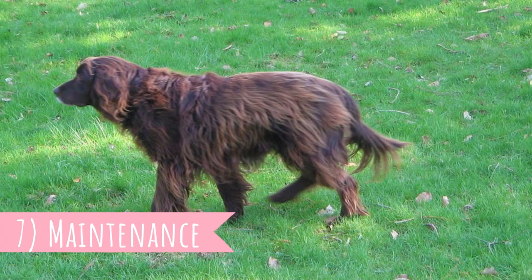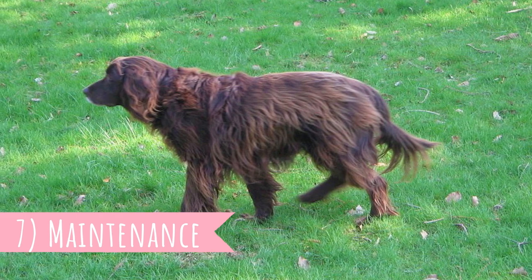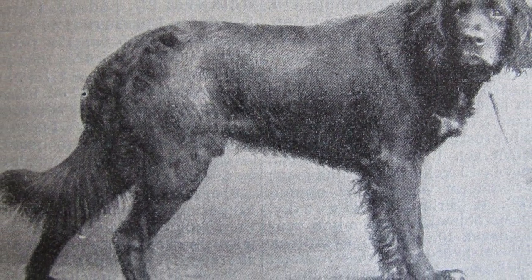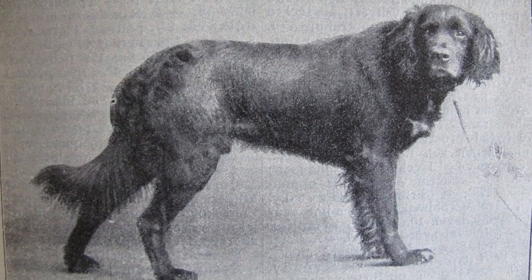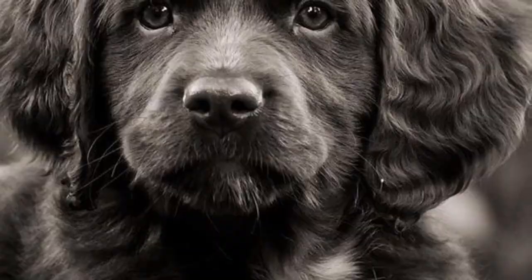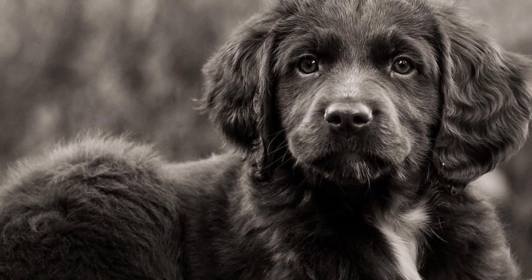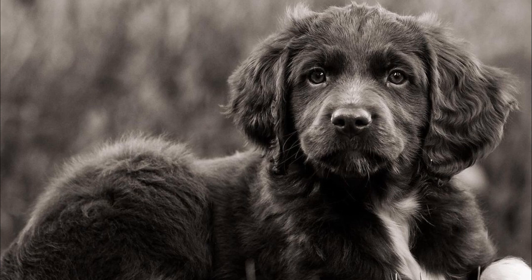Number seven: maintenance. The German long-haired pointer is a relatively low-maintenance breed. They do require some brushing to prevent tangles and mats, but no other grooming is needed. They do shed, but it's nothing terrible. Just like with all dogs, you should regularly check the dog's ears, eyes, teeth, and nails, and clip or clean them if needed.